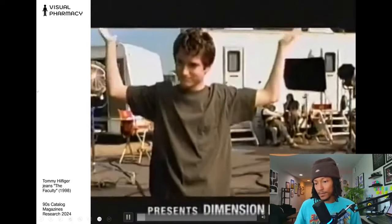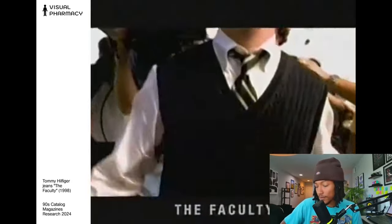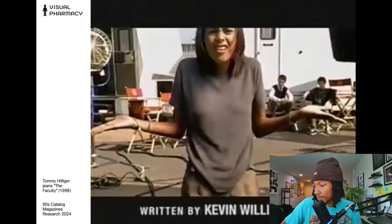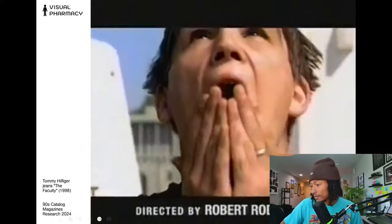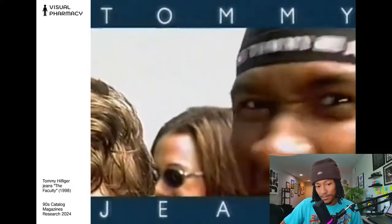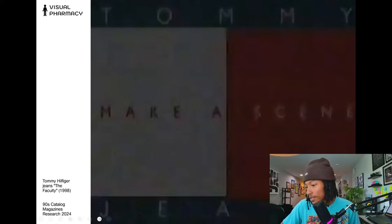Next up we've got an ad from Tommy Hilfiger — Tommy Jeans. The ad features a fast-paced shoot with color direction, ending with the line 'Tommy Jeans, make a scene.'